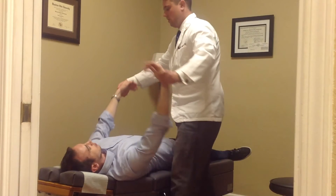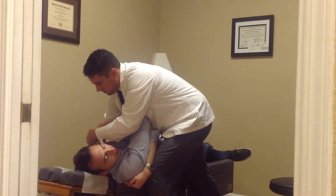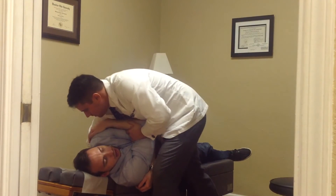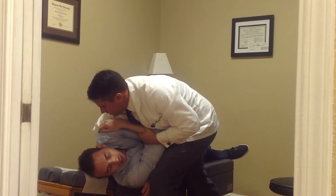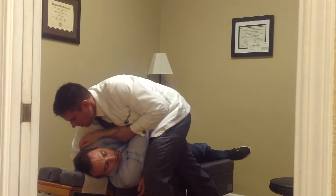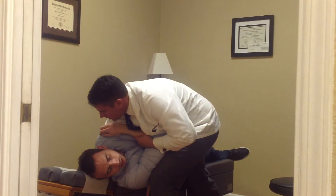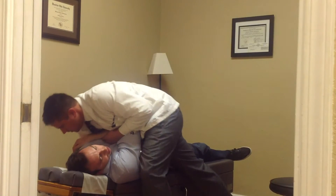So we're going to cross your arms and get your mid-back adjusted here. All you have to do is breathe in and breathe all the way out.